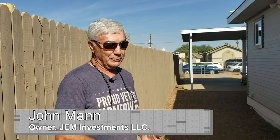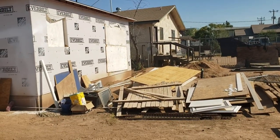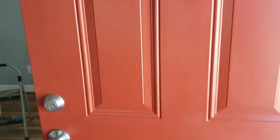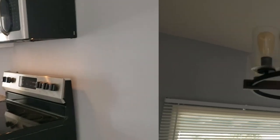My name is John Mann and our company is JEM Investment LLC. We have the house next door and we're also renovating it. Love the red door — that was our contractor's idea. Kevin worked with us so well to help us get the grant money.